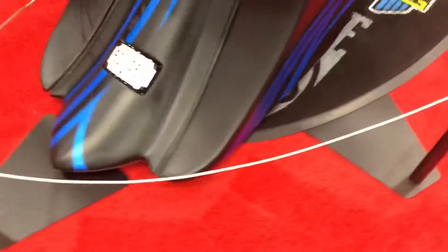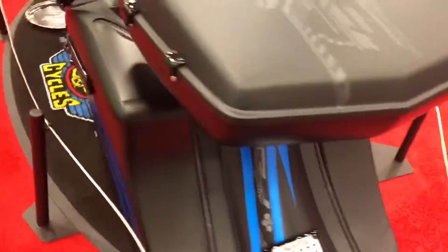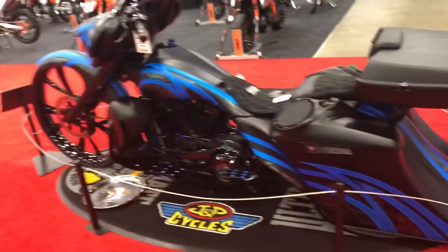Look at the back of this — I love the back of this. Look at the bags. Look at how elongated they are.